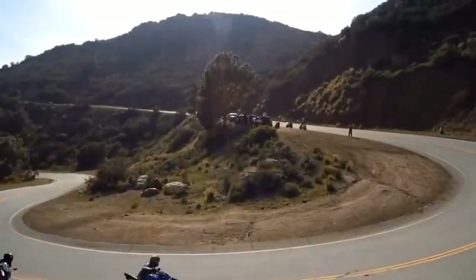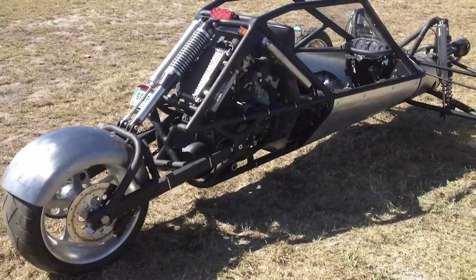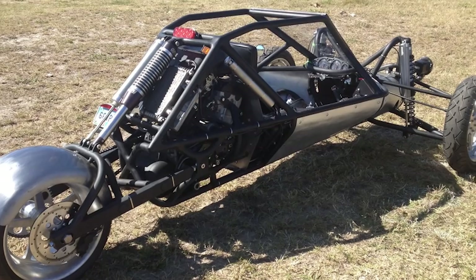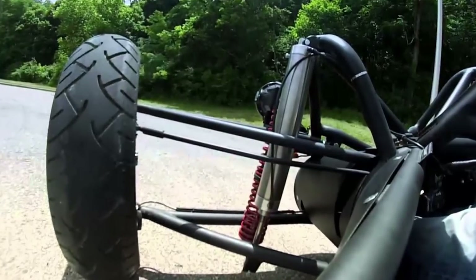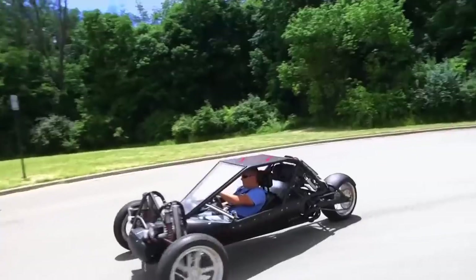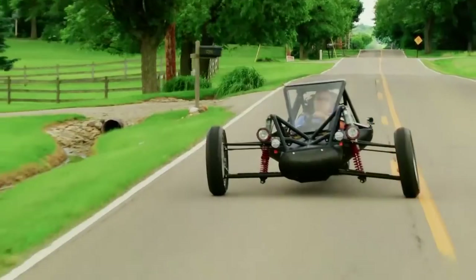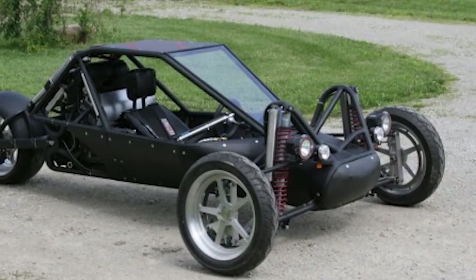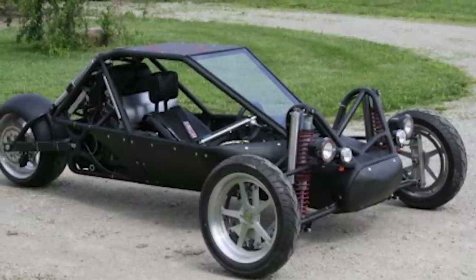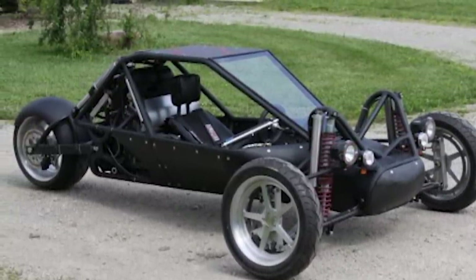The Diamondback is currently priced at just under thirty thousand dollars but is worth every single penny. It's still in development and pre-orders will help the team design even more impressive iterations in the future. The Diamondback is the most intense dune buggy you've ever seen, allowing for engines up to 160 horsepower. It also includes a pneumatically operated canopy screen and a full DOM steel roll cage.